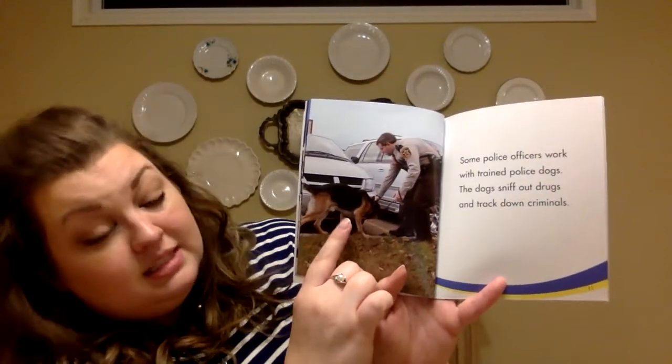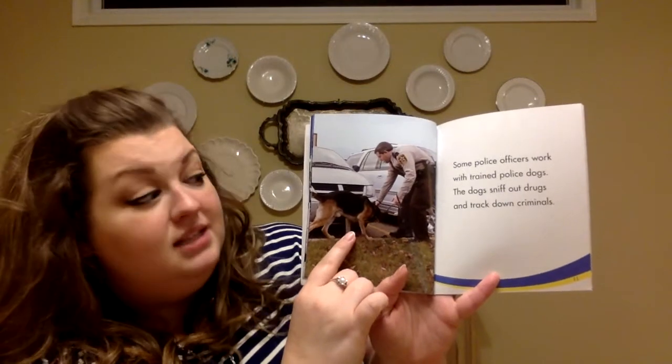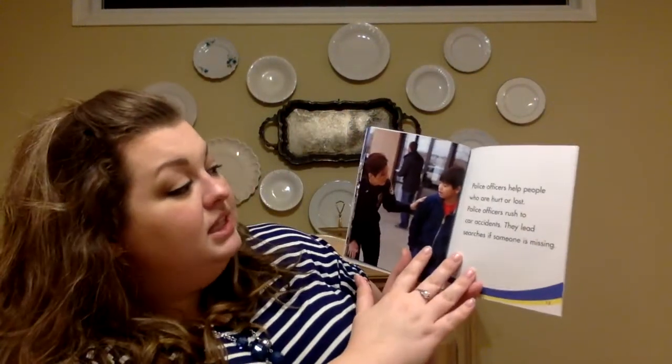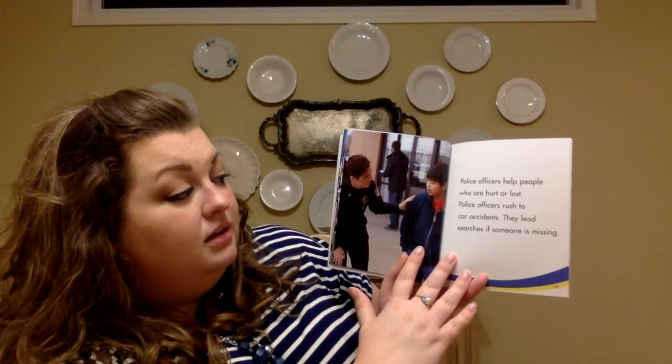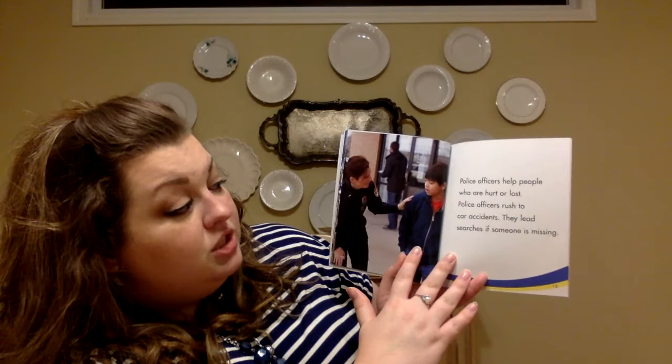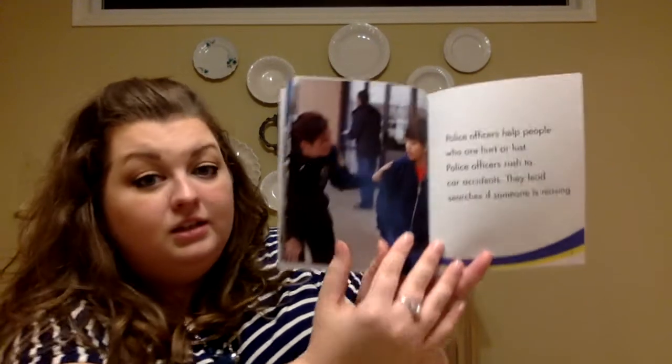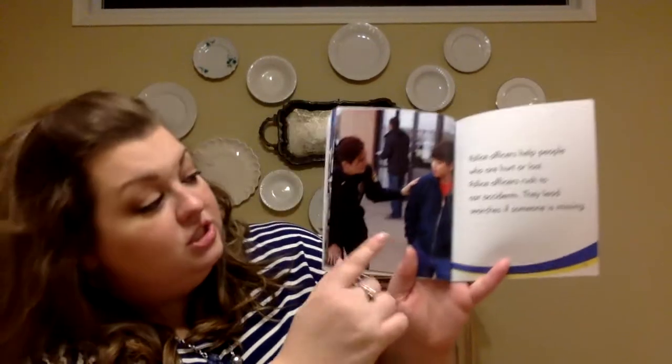Look at that police officer — that's called a canine police officer. Police officers help people who are hurt or lost. Police officers rush to car accidents. They lead searches if someone is missing. Looks like she's checking on that little boy, making sure he's okay.